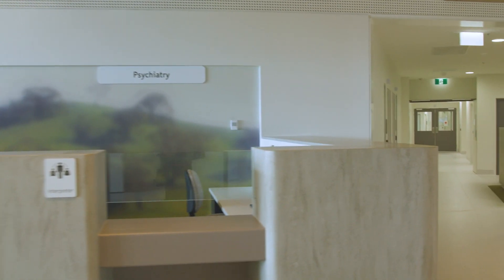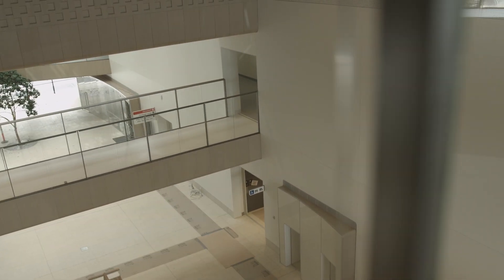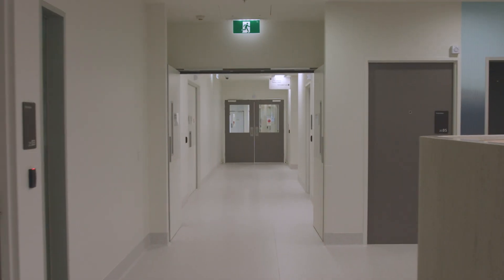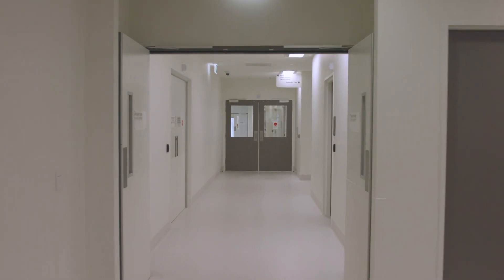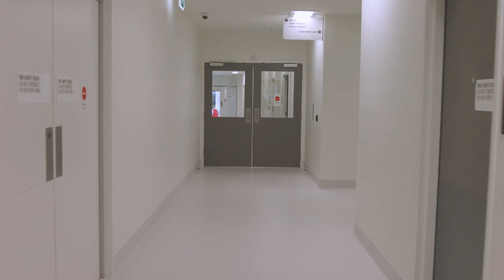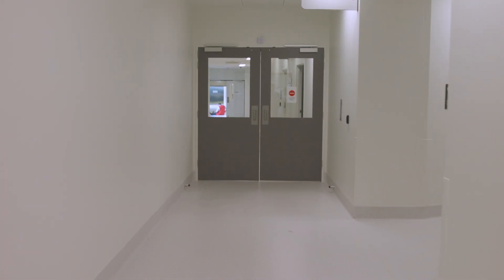Here you are greeted at the main psychiatry reception, and the view over the internal street is impressive. The colour palette throughout this department is inspired by the Mount Alexander region. We enter psychiatry and begin our journey in the parent infant unit, a first for regional Victoria.